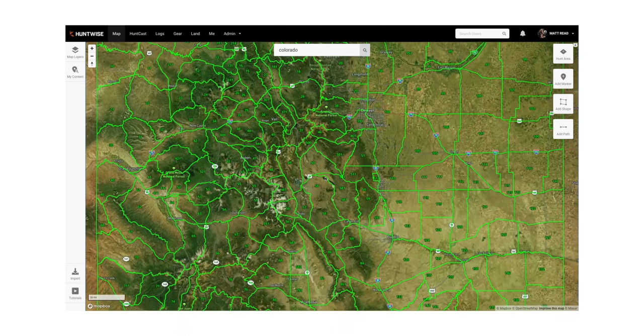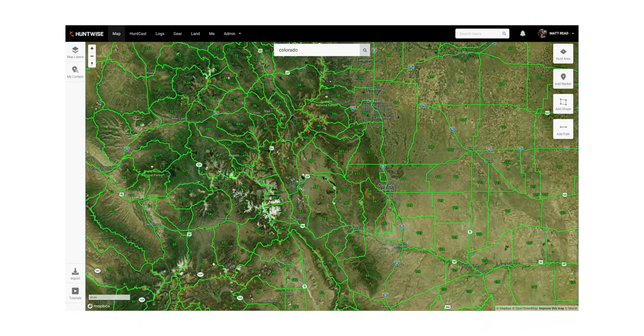The first state you should be looking at for an over-the-counter tag is probably the most obvious — it's the one most people go to for their first elk hunt, and that's Colorado. Colorado has the highest elk population density of any state, but it also has the most hunters. It has a massive amount of wilderness available and over a hundred over-the-counter units. Colorado is super popular with folks from the east and midwest because it's logistically the closest place you can get to with an elk population.